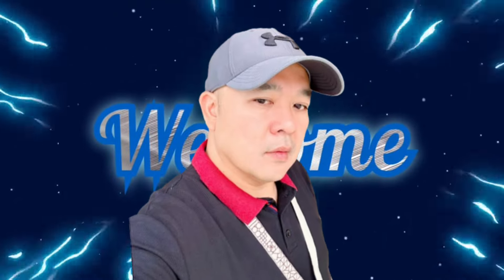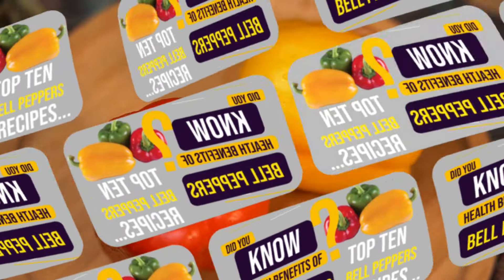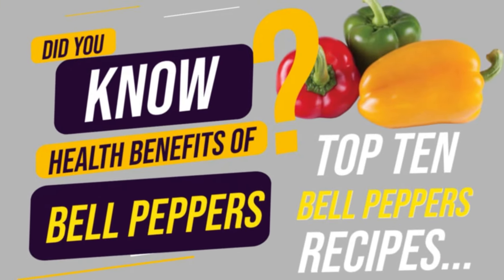Welcome to my channel. Did you know the health benefits of bell peppers? Top bell peppers recipes.